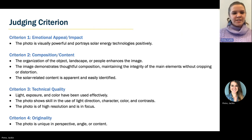Across all photos in all categories, our judging panel will focus on four criteria. The first criterion is emotional appeal and impact — the photo needs to be visually powerful and portray solar energy technologies positively. Criterion two is composition and content — we're really focusing on the organization of objects, landscape, and other elements in the image. We want the image to demonstrate thoughtful composition and maintain high integrity of the main elements without pumping or distortion, and the solar-related content should be apparent and easily identified.